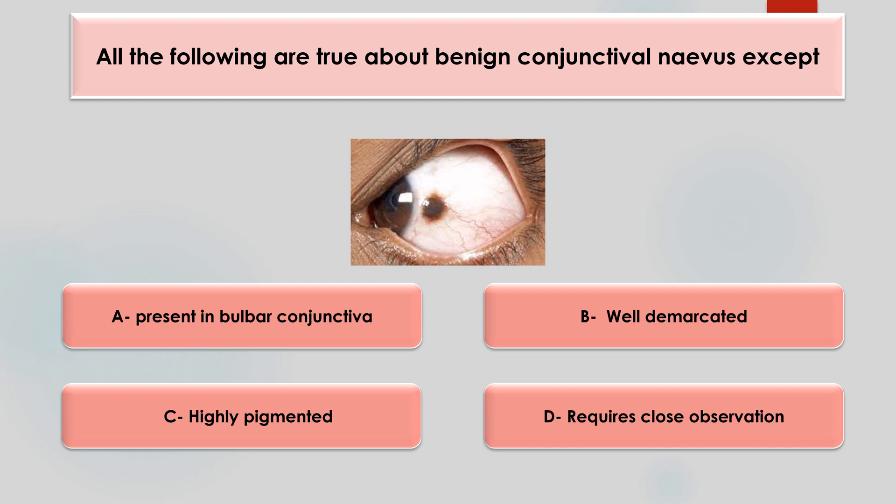Which of the following is true about benign conjunctival nevi, except — present in bulbar conjunctiva, well demarcated, or highly pigmented requires close observation? The answer is that 'highly pigmented requires close observation' is false, because the degree of pigmentation can vary over time.